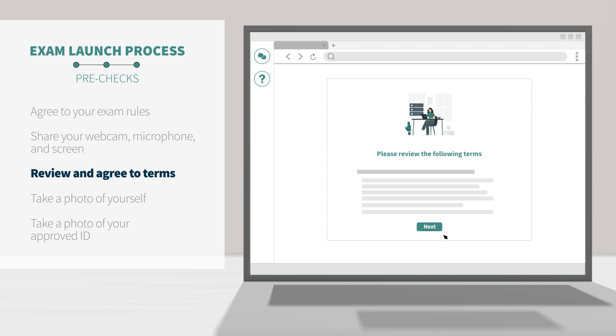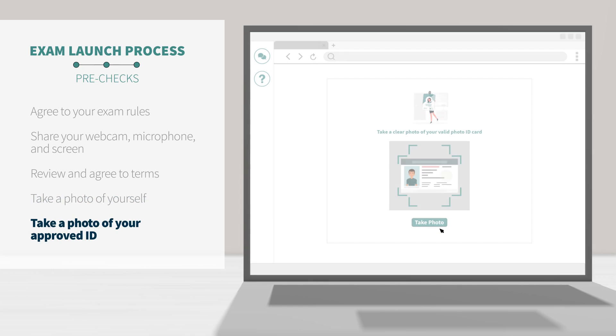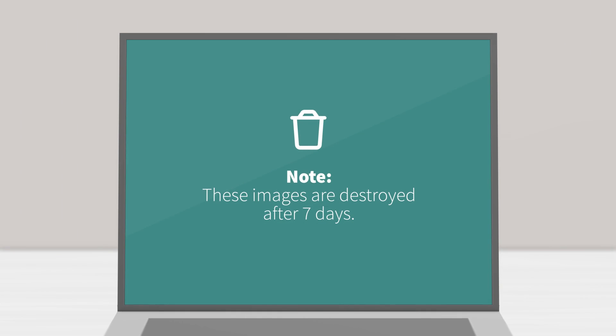Next, you'll be asked to agree to your exam rules and the ProctorU platform terms of service. Lastly, the system will prompt you to take a photo of yourself and of your approved photo ID. If your ID has a vertical orientation, hold it up vertically. These images are captured and stored for your proctor, exam administrator, or instructor's review, and then securely destroyed after 7 days.